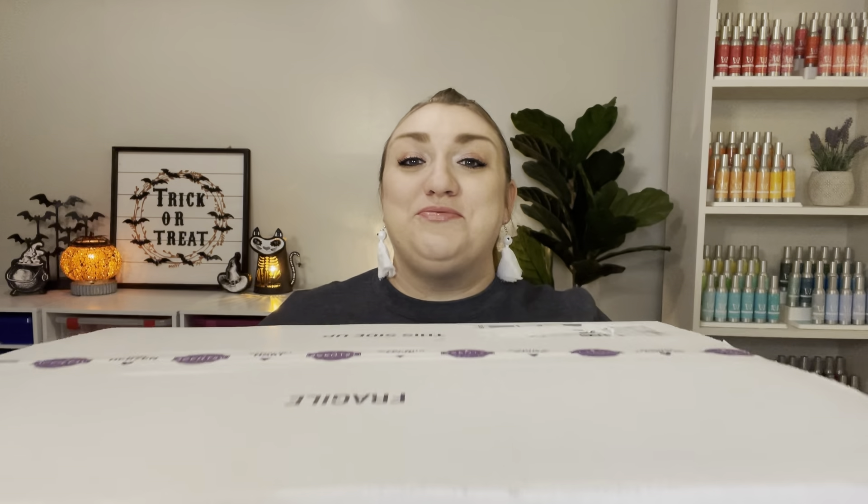And just for reference, this is the box. It's really, really big and quite heavy. So I'm really, really excited to break into this.